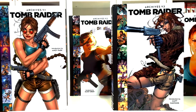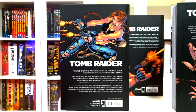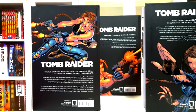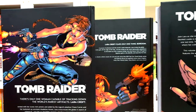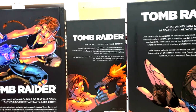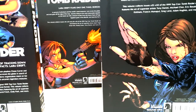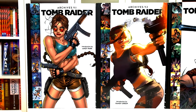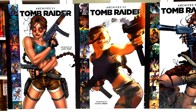The Oversized Library Editions hardcovers are published by Dark Horse, but the comic book series itself was originally published by Top Cow through Image Comics between the years of 1999 and 2005. The number one issue of this Tomb Raider series was the number one best-selling comic book of 1999.